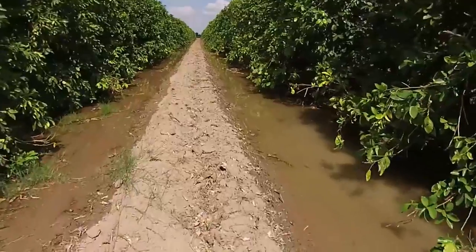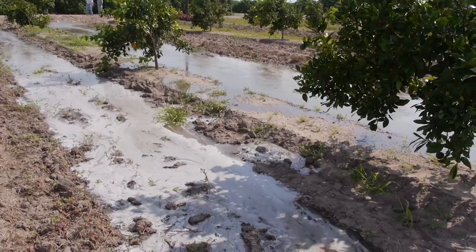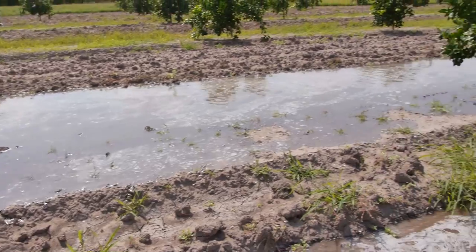And so if we can target our nutrients there, we can target our irrigation there, some of our fertilization practices there — it's just logical that where the roots are, the water takes it up.